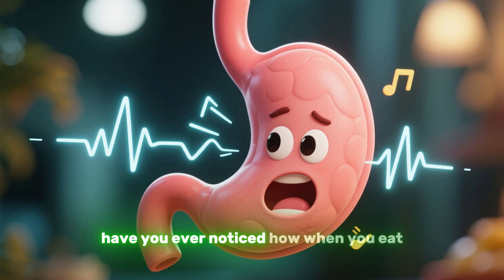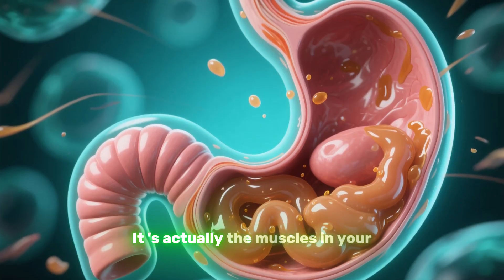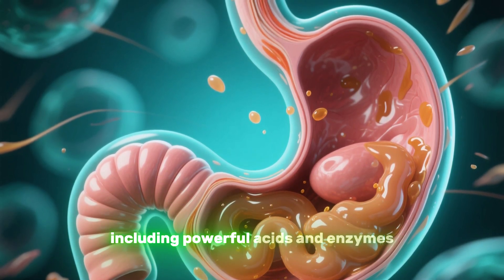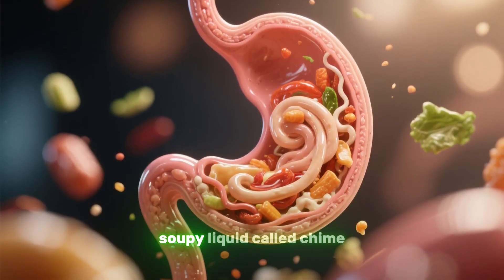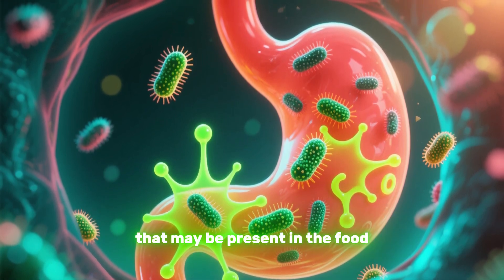Speaking of the stomach, have you ever noticed how when you eat, your stomach makes these weird noises? It's actually the muscles in your stomach wall contracting to mix the food with gastric juices, including powerful acids and enzymes. Together, they break down the food into a thick, soupy liquid called chyme. The acidic environment also kills harmful bacteria that may be present in the food.